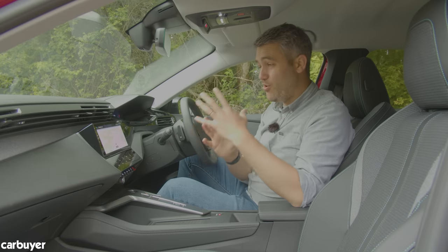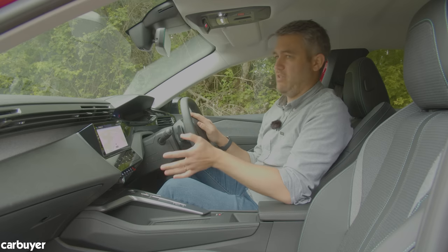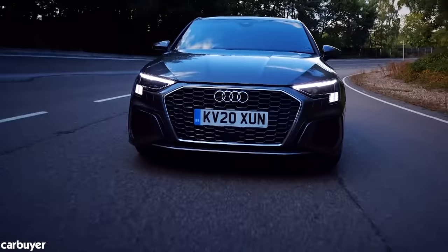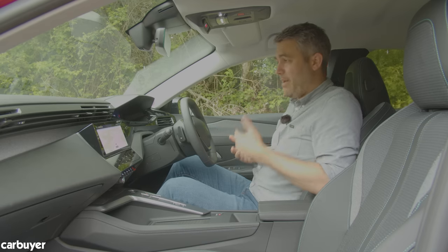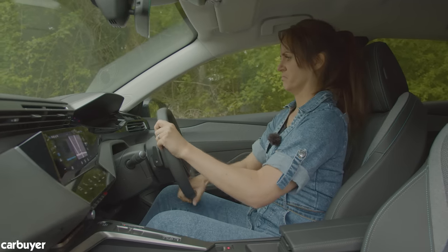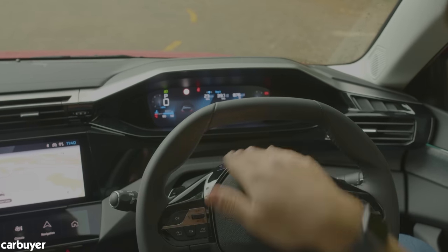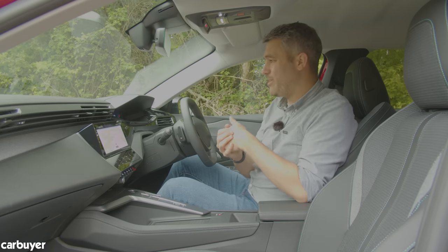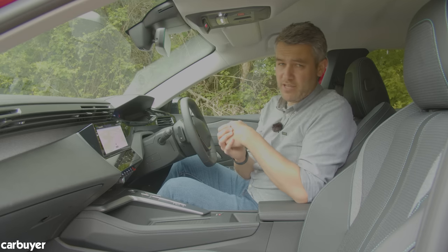Whatever you think of that, you can't argue with the general feeling of quality in here. If you covered up the badge and were none the wiser, you could easily mistake this for a BMW 1 Series or an Audi A3. One thing we're not taken with, though, is this driving position. I'm just over six foot tall, but some people just can't get on with it. The top of the wheel sometimes obscures the dials and you kind of have to look over rather than through them. It's called iCockpit and it features on all of Peugeot's cars. It's supposed to be safer, but for some people it just doesn't work — and it could be a deal breaker.